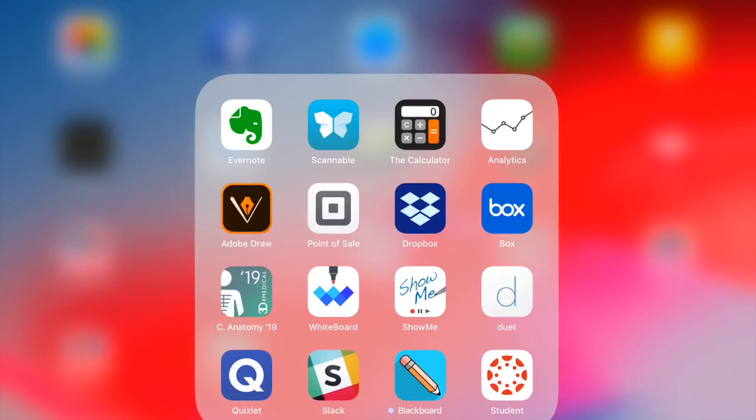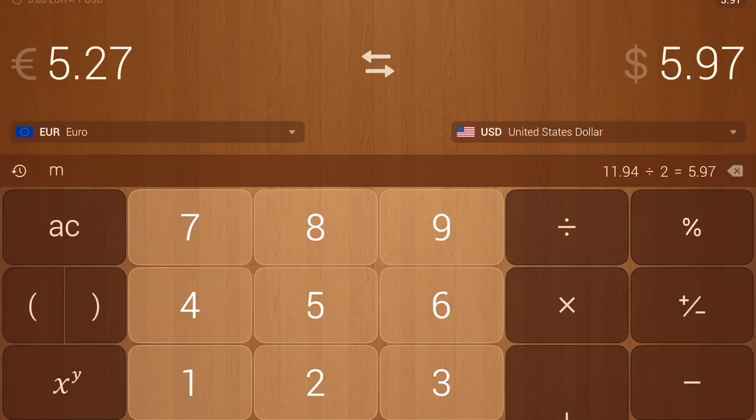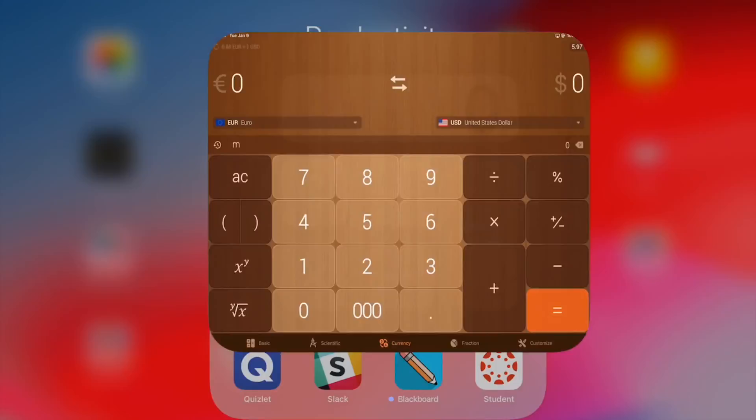Evernote is a note-taking app I used years ago and never deleted — it's there if I need it. Scannable is an amazing document-scanning app that does a really good job; it doesn't beat a real scanner but comes pretty close. Then there's a calculator app I paid two dollars for — I love it. I don't know why Apple hasn't put their native calculator on the iPad. This one has multiple themes and is really easy to use, so I bought it. There's a free version with ads, but I used it so much I decided to support them.